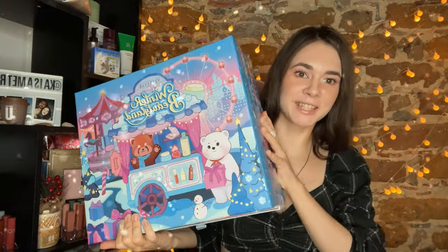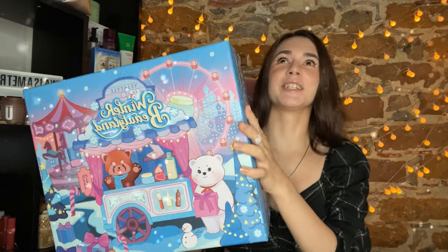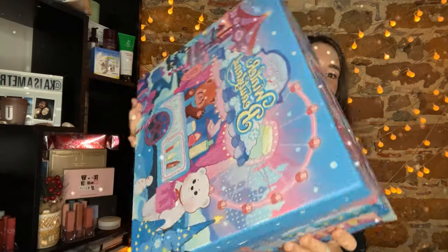Hey guys and welcome back to my channel. So today is a very special video because I managed to get YesTel advent calendar. It's huge and heavy so I'll put it down. It was very hard to get because it was sold out in less than one minute and I had to wake up at 3 a.m. on Monday, but I was able to get it. I know it's December already but we'll unbox it anyways.